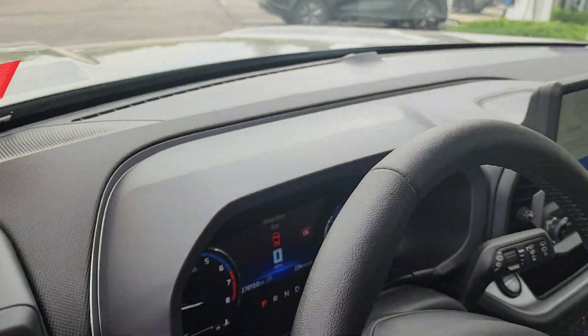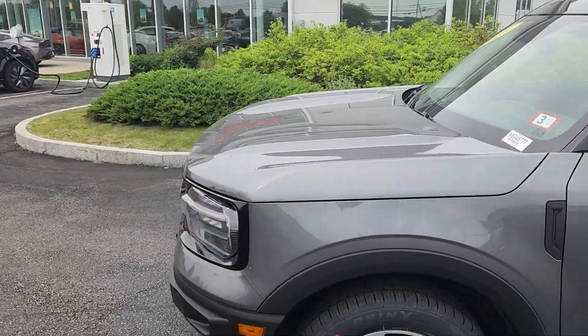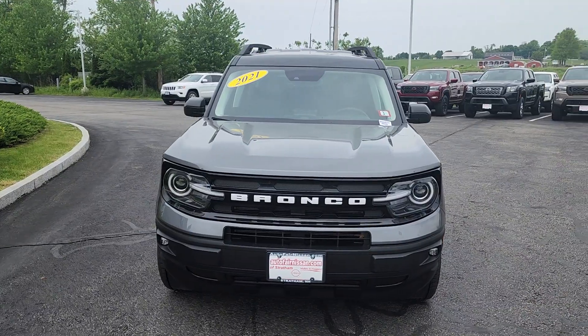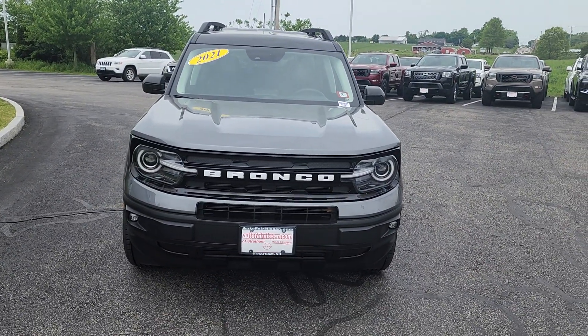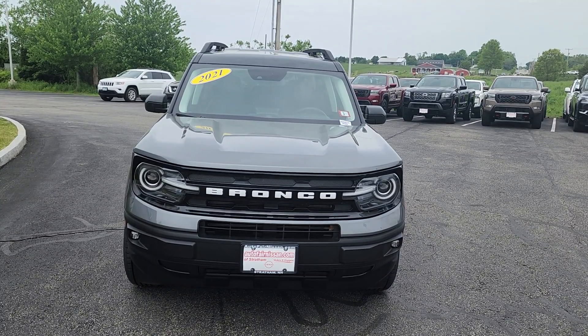Let's go back around to the front to give you one more look. All right Kylie, my name's Neil. Hope you liked the video. Give us a call at 603-580-4598. We'll set up a test drive for you. Have a good one.